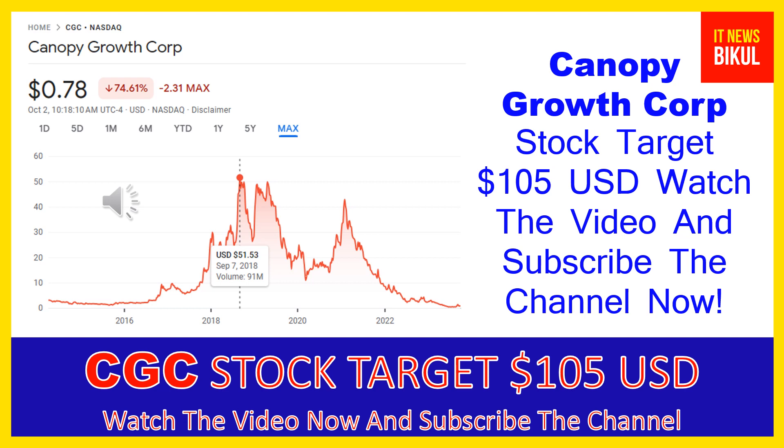Looking at the chart of CGC stock, the highest price was made on September 7th, 2018 at $51.53 USD. Now CGC stock is available at very cheap rates, and there is a very big opportunity for investment because a bounce-back chart pattern is appearing from this level.